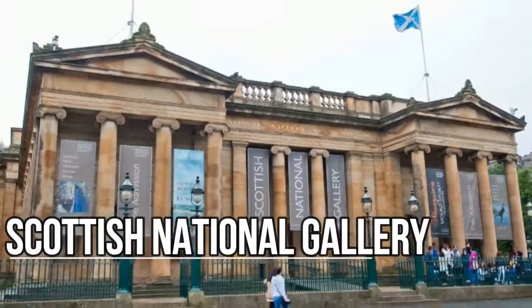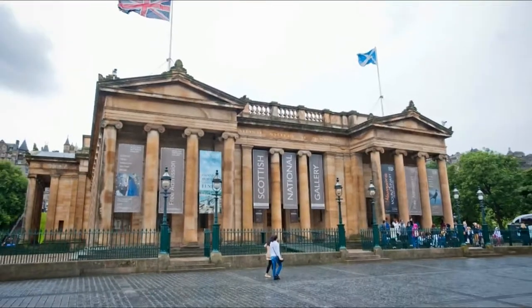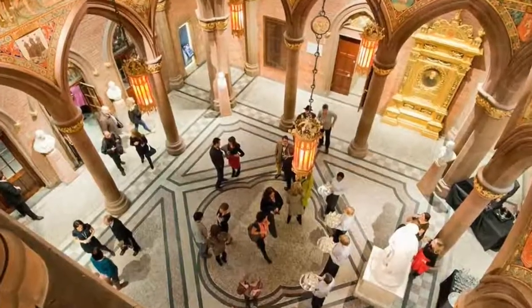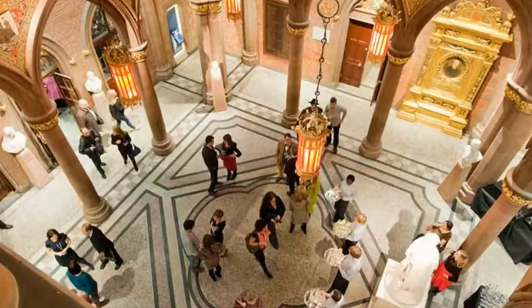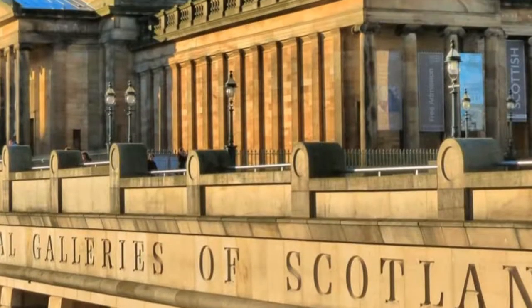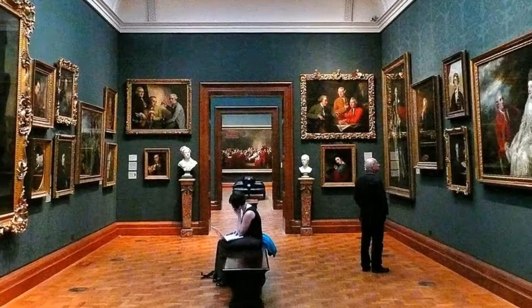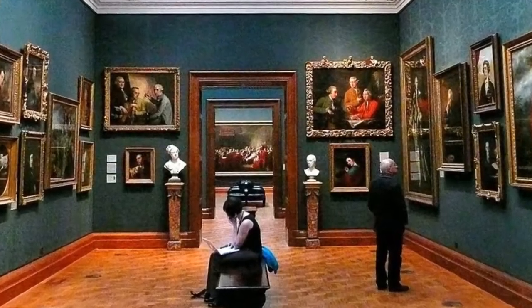Scottish National Gallery. Hanging in the tall, vibrantly colored halls of the National Gallery and the Royal Scottish Academy buildings are some of the world's greatest masterpieces, with works by artists like Botticelli, Raphael, Titian, Rembrandt, Monet, and Van Gogh. This extensive collection is well worth a visit.